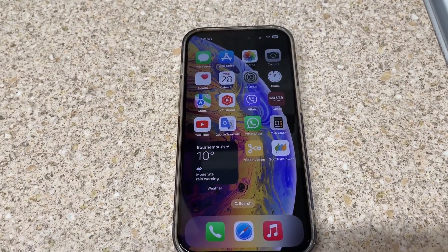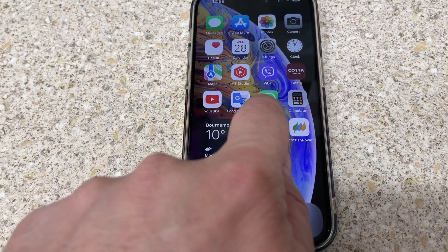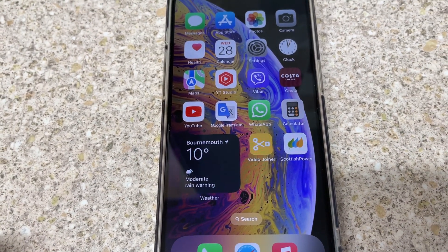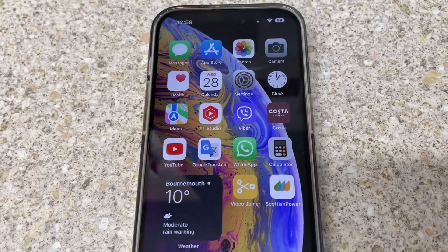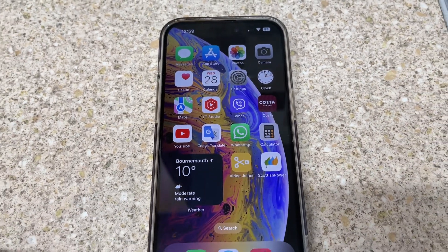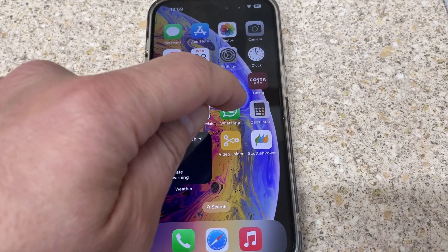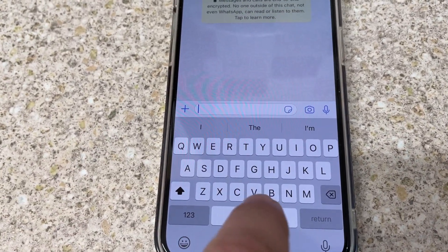Hello everyone. In this video I will show you how to know if someone blocked you on WhatsApp. If someone blocked you, you will not be able to make calls or send messages. So how do you know if someone blocked you? First of all, we try to contact that person — we just say hello.